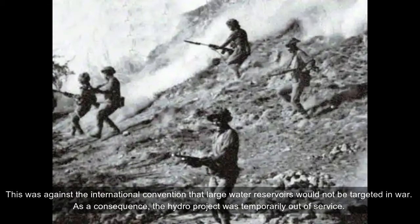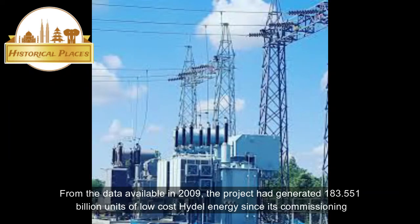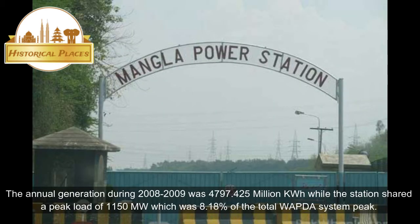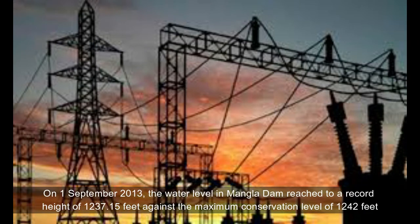On December 5, 1971, the dam was damaged due to a bombing raid conducted by the Indian Air Force during the Indo-Pakistani War of 1971. This was against the international convention that large water reservoirs would not be targeted in war; as a consequence, the hydro project was temporarily out of service. From data available in 2009, the project had generated 183.551 billion units of low-cost hydel energy since its commissioning. The annual generation during 2008 to 2009 was 4,797.425 million kWh.